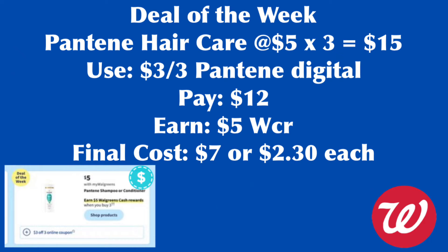Another deal of the week is Pantene shampoo and conditioner on sale for $5 — you'll notice the price increase, as it was normally around $4 on promotion. We grab three for a total of $15. The Flip app is showing a $3.43 digital coupon, though this isn't always reliable. So we pay $12 and earn back $5 Walgreens cash rewards, making the final cost $7 or $2.30 each.